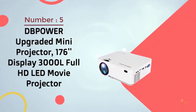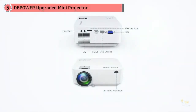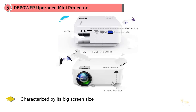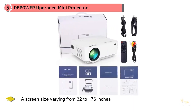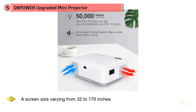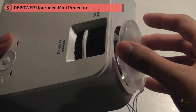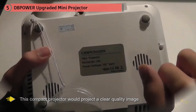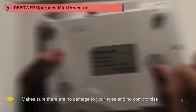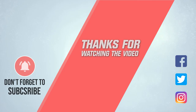Number five: DB Power upgraded projector — 176-inch display, 3000 lumens, full HD LED movie projector. This model features a big screen size varying from 32 to 176 inches with a projection distance of 1.5 to 5 meters. Showcasing advanced LED source technology, this compact projector projects a clear quality image with no damage to your eyes. DB Power has upgraded the brightness over the original projector to offer a more cost-effective product. For more details, click the link in the description. Thanks for watching.